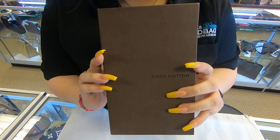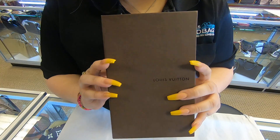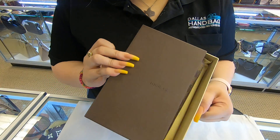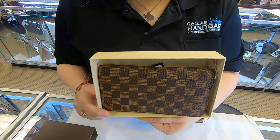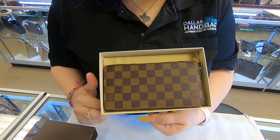On today's video at Doll Designer Handbags, I will be showing you this Louis Vuitton wallet. As you can see, it has the box and it also comes with the dust bag.